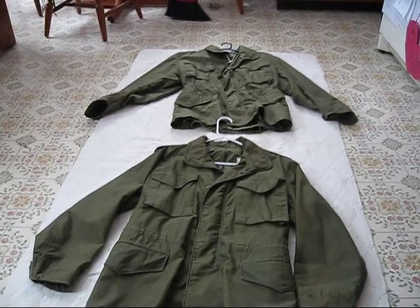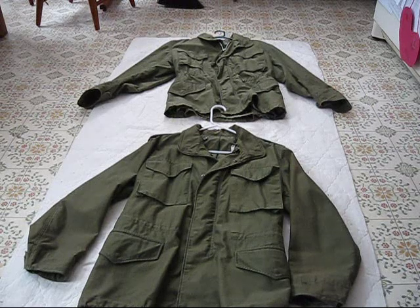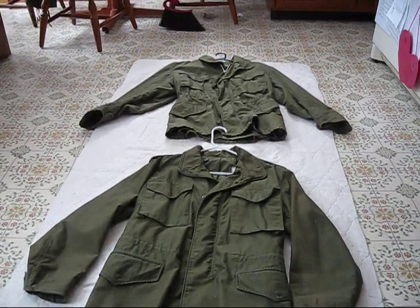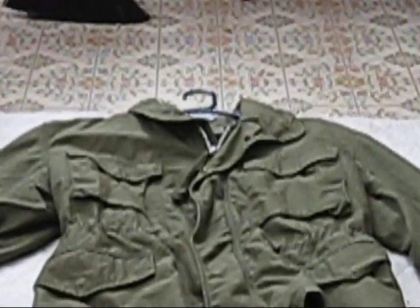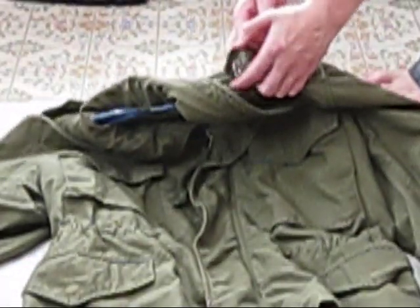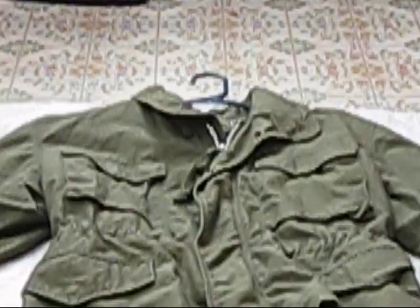Probably my favorite style field jacket — the M65, model 65. The top one, I have three of these. The top one is a medium size, just got it with a bunch of Vietnam stuff, and it's missing a button on one of the epaulettes — just a safety pin there to hold it in place. No button, safety pin. That's a medium size, no liner.